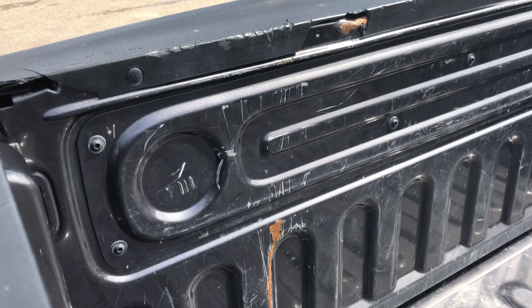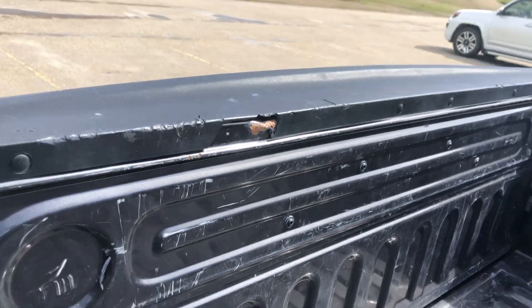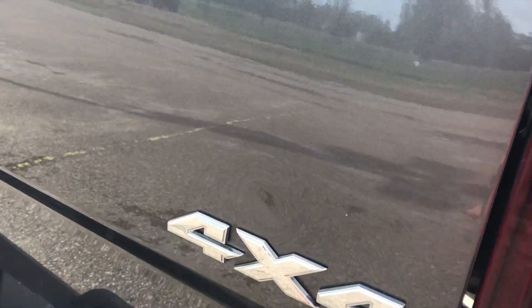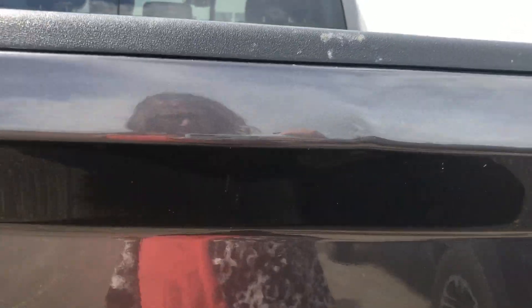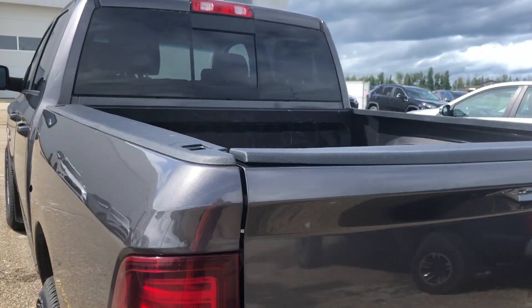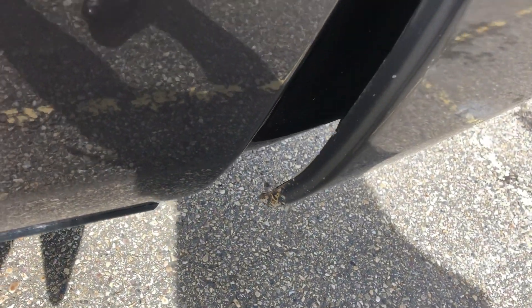Just looking up at the back of the tailgate — the plastic is fine but the metal is dented a little bit. Coming around to the bumper, you can see a little mark there and a dent. A couple more dents on the tailgate as well. Then coming down the back bumper.